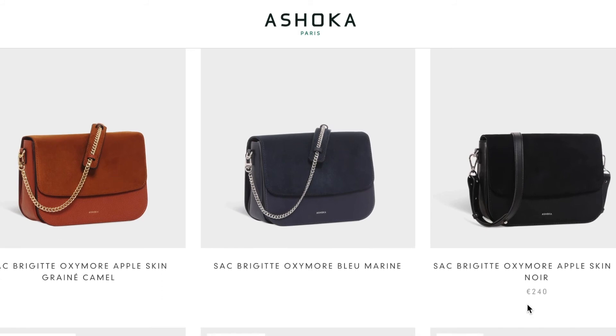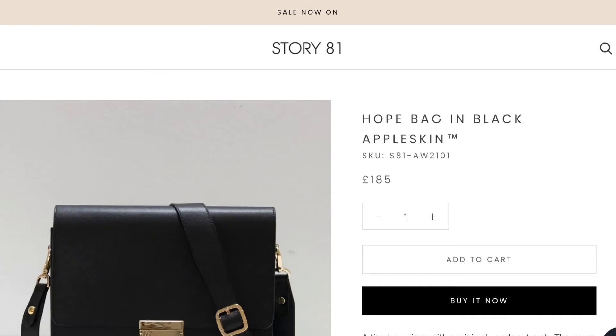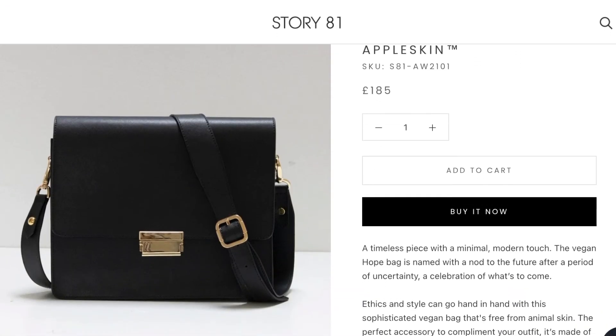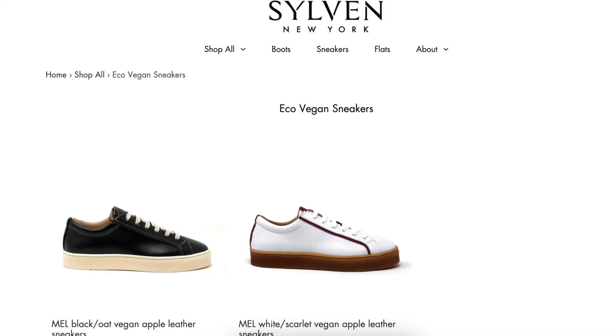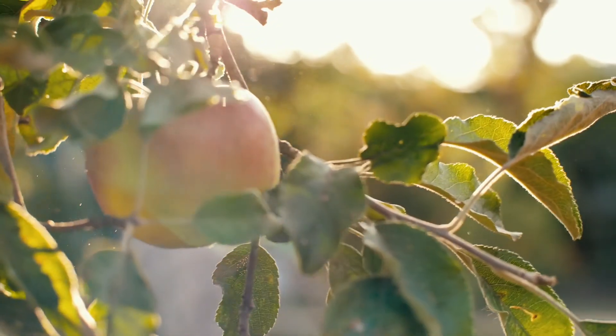Other example companies that use apple skin are Ashoka Paris, who make very chic handbags; Story 81, who have a crossbody apple skin bag; Comrades, who make sneakers; and Sylvan New York, who make sneakers and boots. Have you used any apple skin products? Let me know your favorites, and feel free to ask any questions about apple skin or the boots I mentioned. If you liked this video, check out my All About Plant Leathers playlist — it includes upcoming vegan leathers and product examples you can learn about. Thank you so much for watching, and I'll see you in the next one.